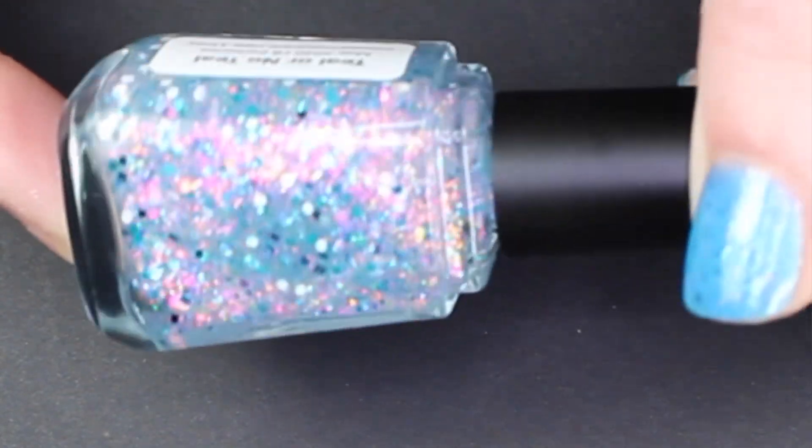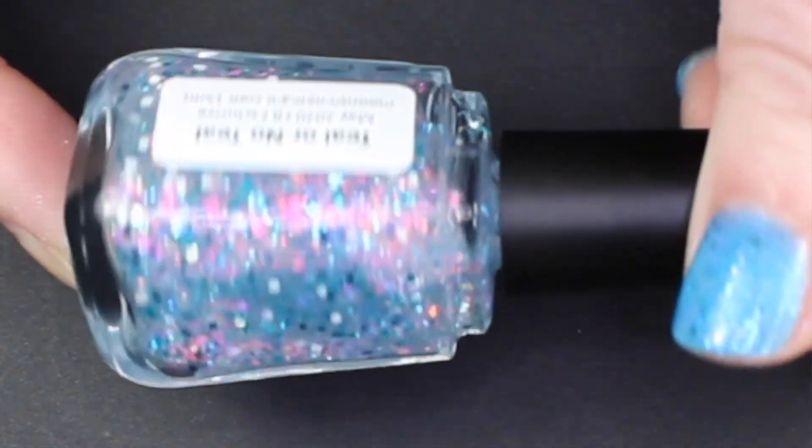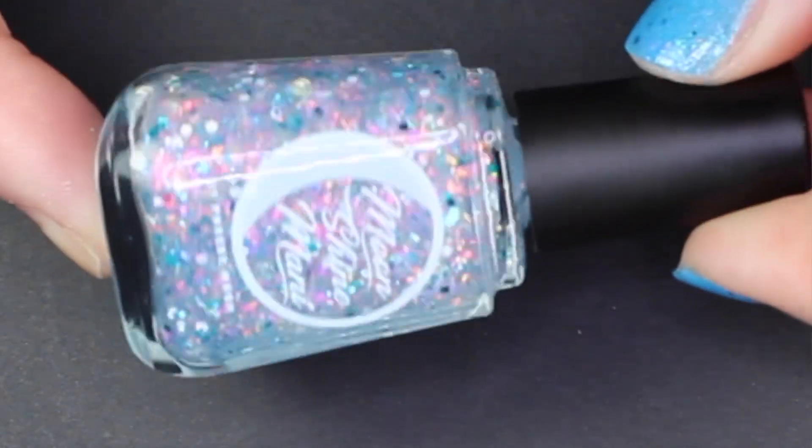Its companion polish, which is a great topper, really picks up the shifty flakies when you layer one coat over 'Let's Get Laid.' It's called 'Teal or No Teal' — a clear base topper containing teal square glitters, white glitter, micro iridescent glitters, red, gold, and green iridescent flakies, and pink, purple, and orange iridescent flakies. All that shimmering goodness really shows up well when layered over something. I do have a swatch for you of 'Teal or No Teal' layered over 'Let's Get Laid.'